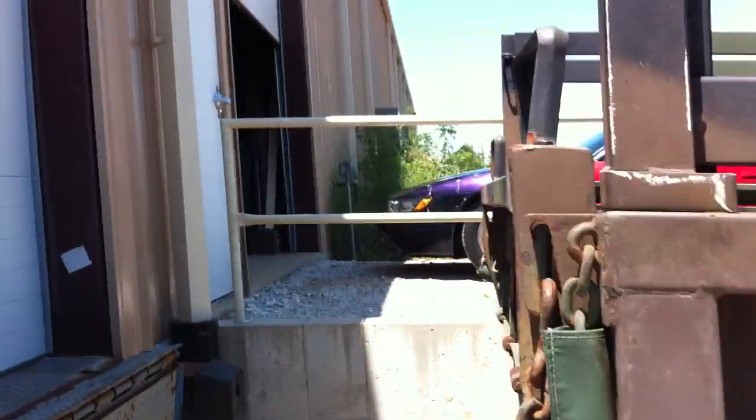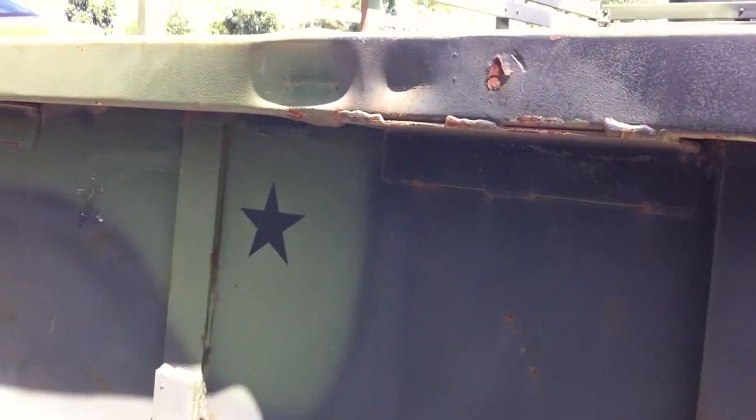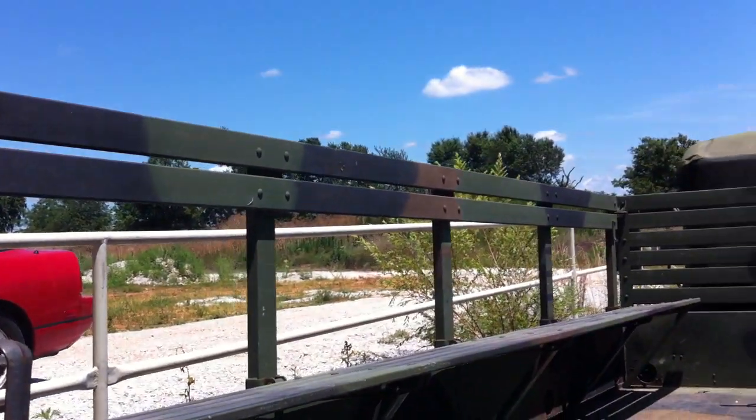Here's a dent in the tailgate, which you'll find on most of these. Not worth messing with because the tailgate still functions. Here's the troop seat down — they both are fully operational.